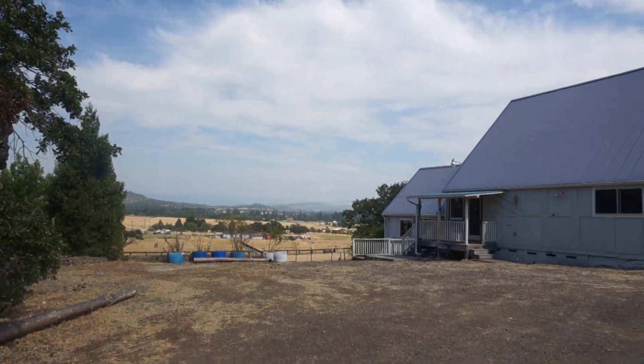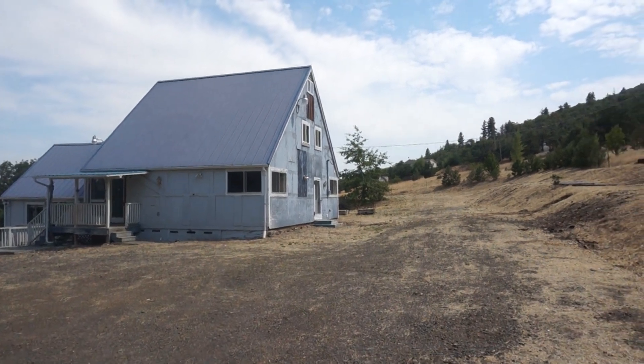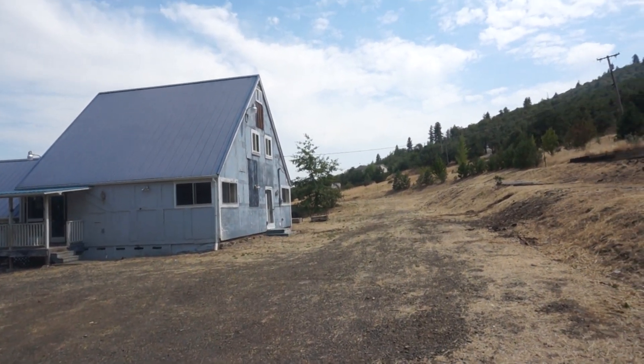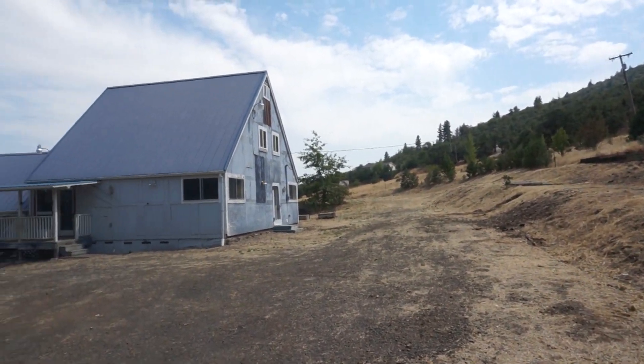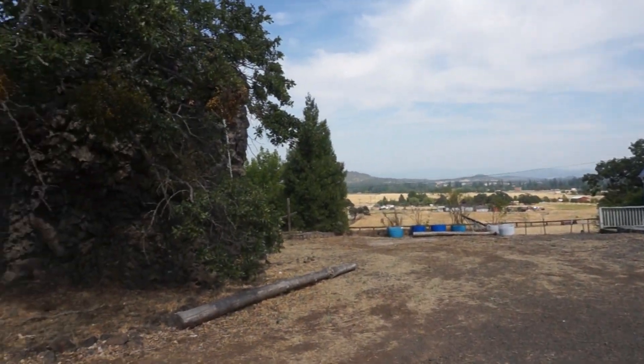I'm not sure that you would like this place. I'm not able to get inside because they've removed the stuff, but it does not look like it's in very good shape. I'm going to show you where the road is compared to the house.